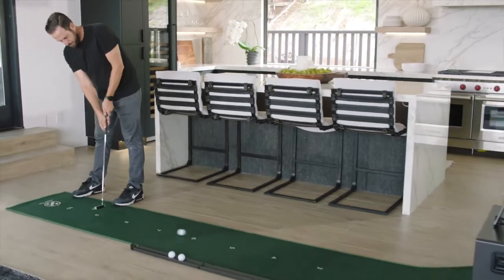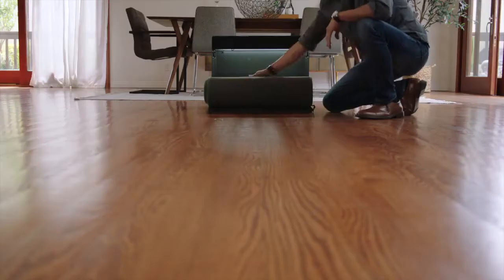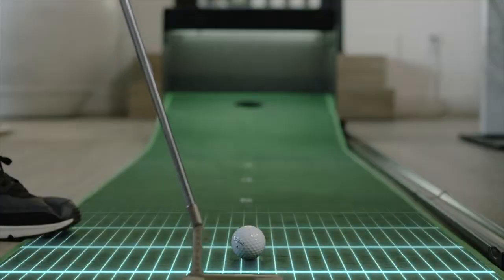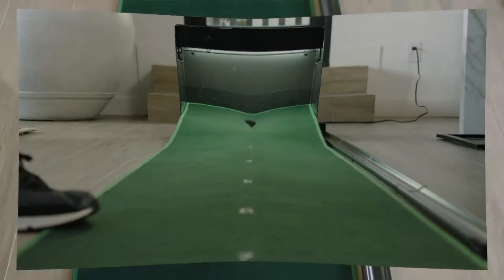Are you ready to change the way you think about putting practice forever? Introducing Putter, the world's first smart putting green. Putter is the ultimate portable putting experience that allows you to practice putting from almost anywhere, featuring computer vision technology that tracks the line and speed of the ball in real time.